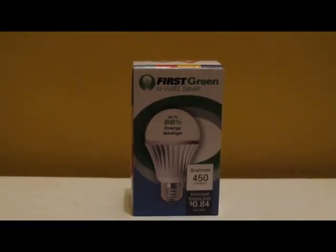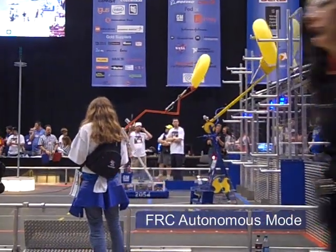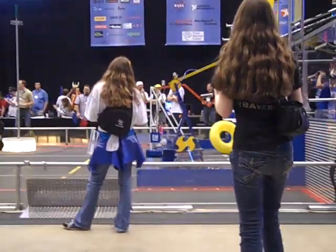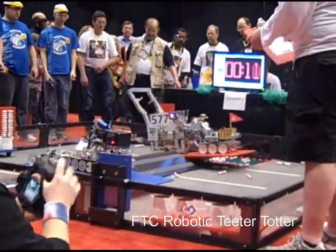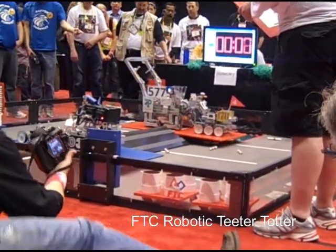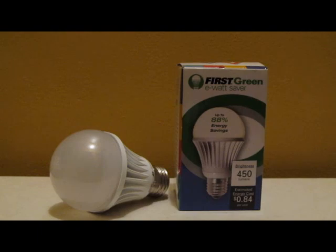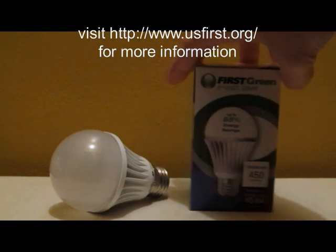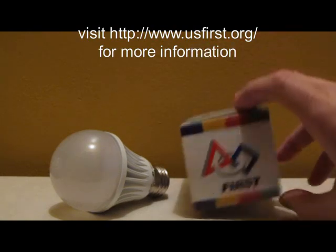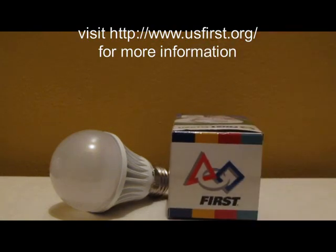The non-profit FIRST focuses on developing a passion for science, technology, engineering, and math among 6 to 18-year-olds through challenging robotics competitions. As a funding initiative, FIRST partnered with Google and an LED manufacturer to reduce the cost of LED light bulbs. At least half of the bulb cost goes to supporting youth science and technology education projects.